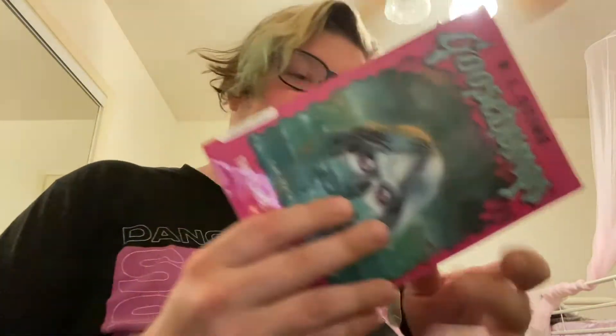Moving on to the next Goosebumps book — this would be considered a good condition, or actually a very good condition. It has some wear on it; you can see the little notches on there, looks like someone took a little bite out of it. I'm still very happy with this condition. The first one was like new.